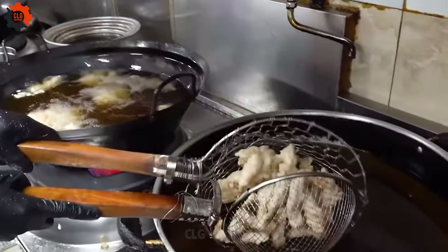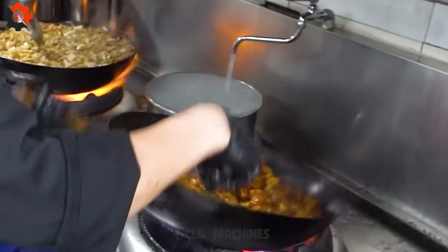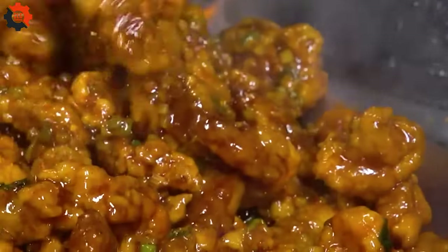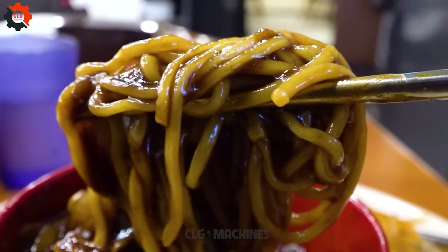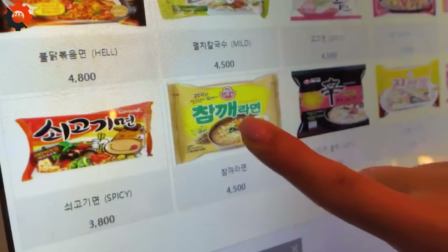The excitement builds as trays upon trays of mouth-watering delicacies are laid out, beckoning you to indulge to your heart's content. This isn't just a meal — it's an experience, a chance to immerse yourself in the rich tapestry of Chinese culinary tradition without breaking the bank. So grab your chopsticks and get ready to dive into a world of flavor like never before. It's time to eat to your heart's content.